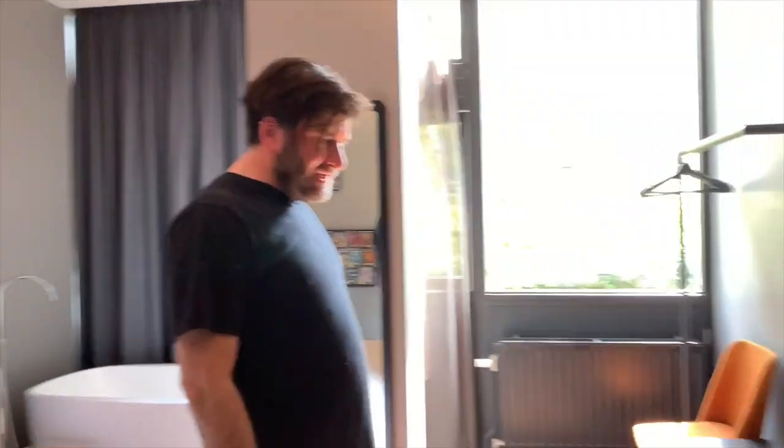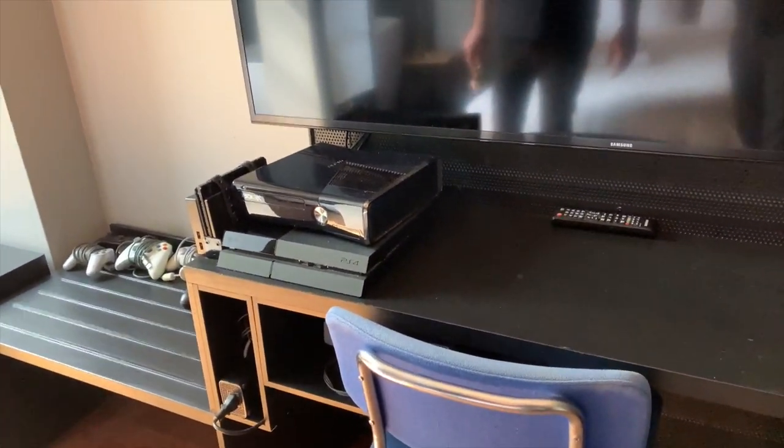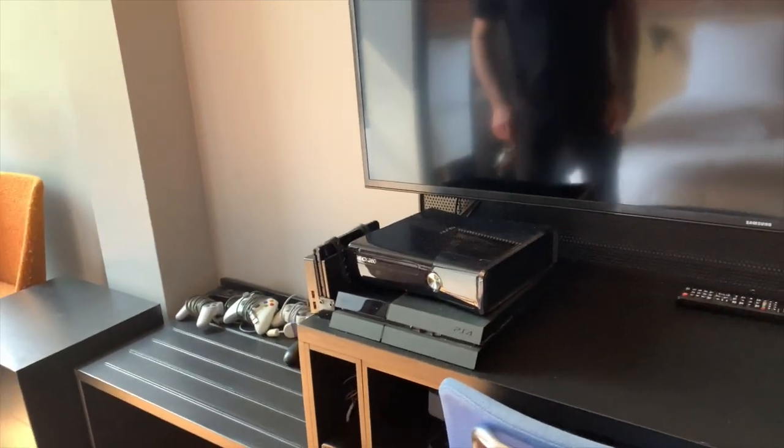In here we have a PS1, PS4, Xbox 360, and Nintendo Switch. Very nice.